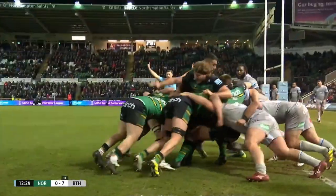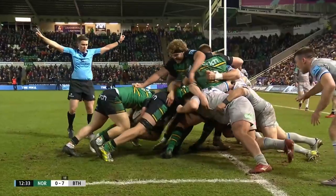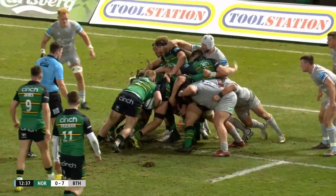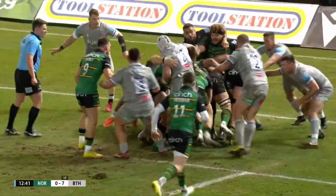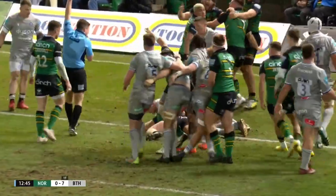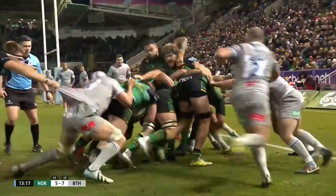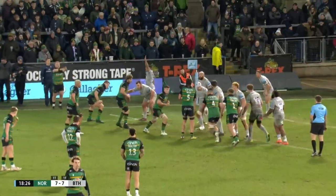Robbie Smith to Angus Scott-Young. Incremental headway being made, enough to satisfy the referee for the time being, extra bodies applied. Still they rumble forwards and over. Robbie Smith with Northampton's first — clinical, efficient stuff from the forwards.